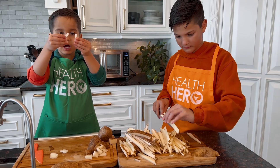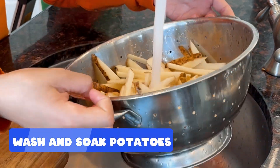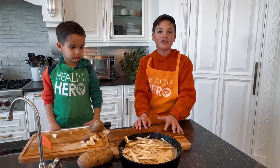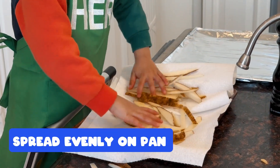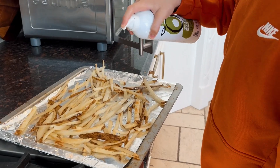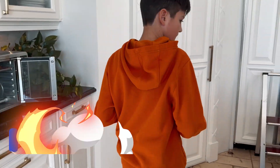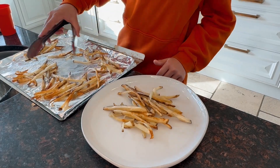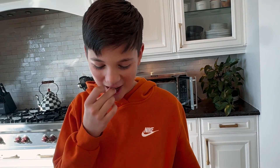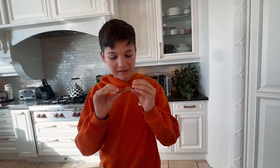Chop them up and soak them in cold water for 30 minutes. After cooking, we tried them — they're actually really good. Yeah, they're good and healthy and you can feel confident eating those. They're fun to make too. I'm going to put a few of these in the pantry to compare with the McDonald's fries.